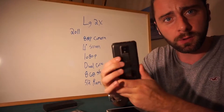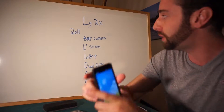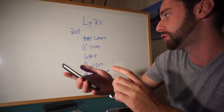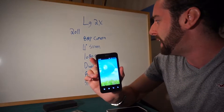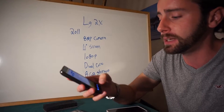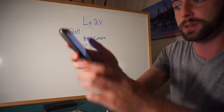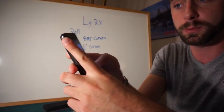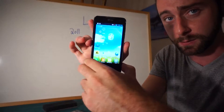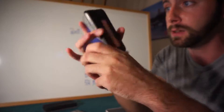Then I upgraded to the LG 2x, also known as the LG Google phone. It came out in 2011, had an 8 megapixel camera, 4 inch screen, recorded in 1080p, had a dual core processor, 8 gigabytes of storage, and 512 megabytes of RAM. This one lasted me quite a few years and again no problems with it. This is when I was really loving the LG brand - I definitely fell in love with LG through this phone.